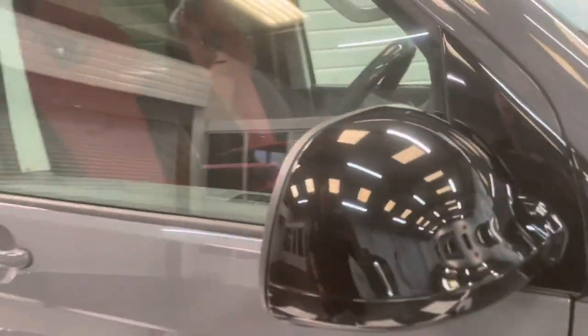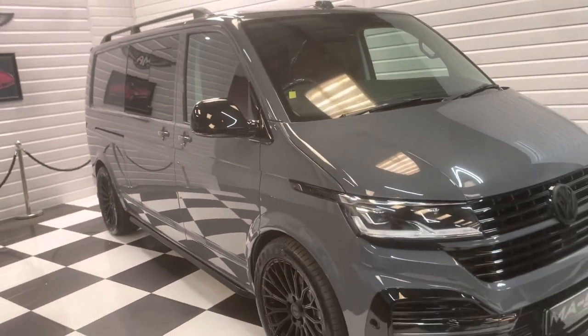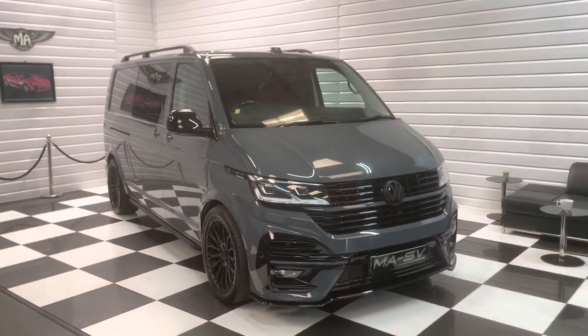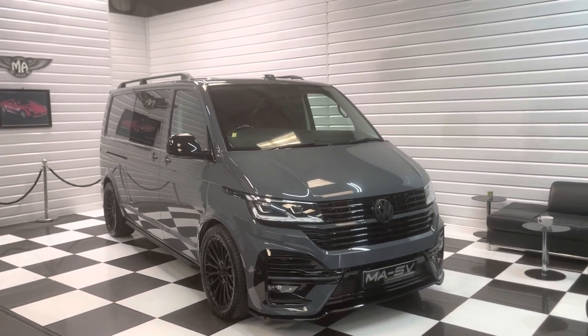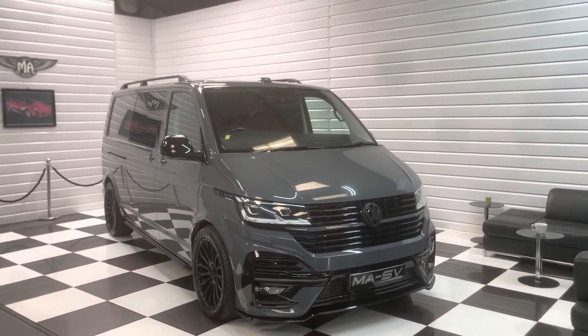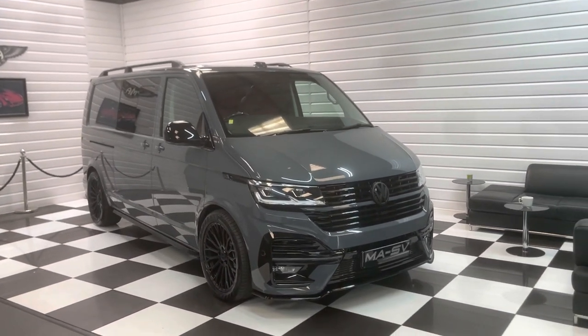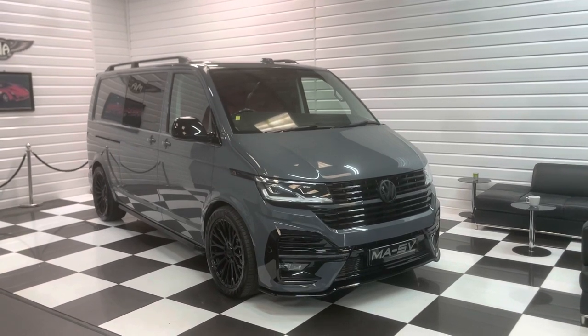We've got a full written description of this vehicle on our advert at martinatkinsonvans.co.uk, with 20-plus photos so you can look at it from all angles. We can supply finance — we've got different products for both private and business customers. We do take part exchanges too, so if you're interested, please do get in touch with us. We'd love to have a chat with you about it.